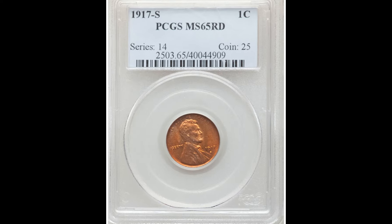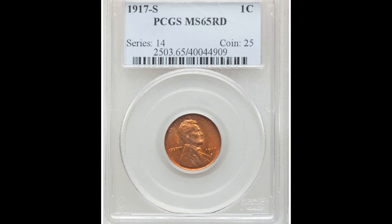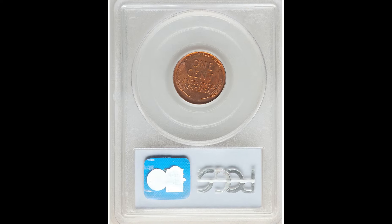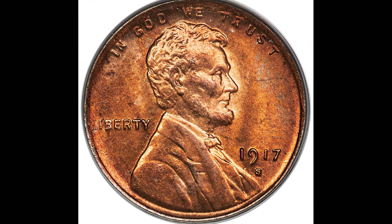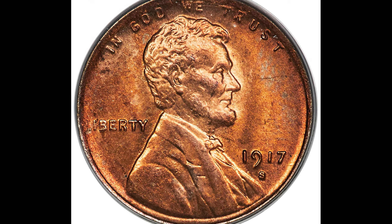The biggest value add here is the condition. Condition is king when it comes to the value of your coin. That's why you should keep your coins very safe — don't damage them — because they could be worth a lot of money, just like this coin that sold for $6,300.